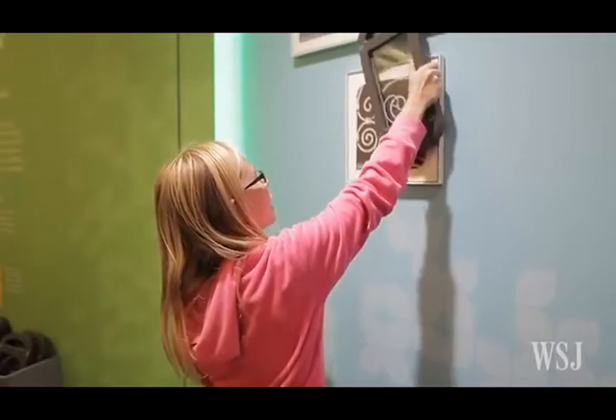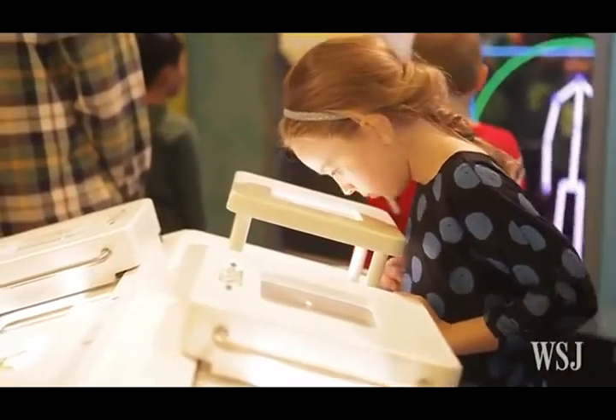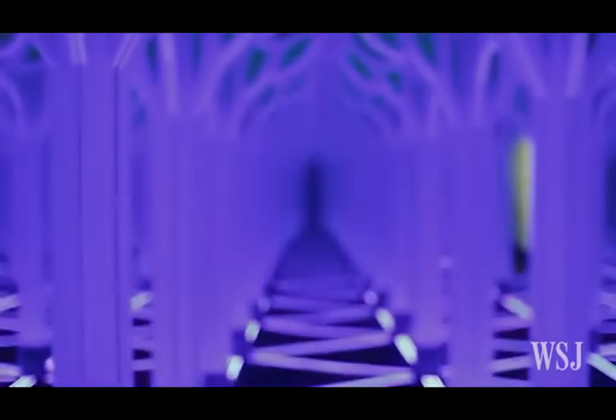But not all of the new immersive exhibits hinge on the use of emerging media. The interactive exhibit at the Museum of Science and Industry in Chicago teaches visitors about patterns found in nature before they are left to wander through a maze of mirrors.